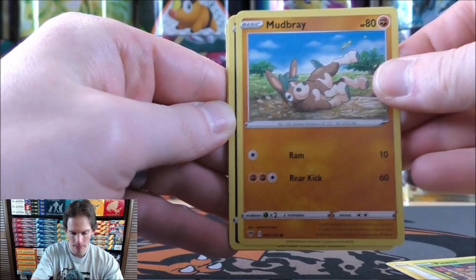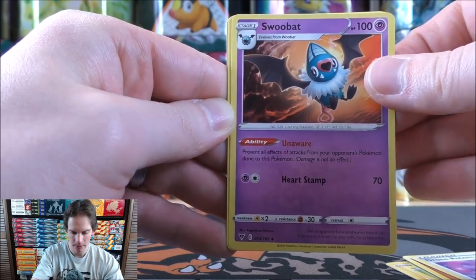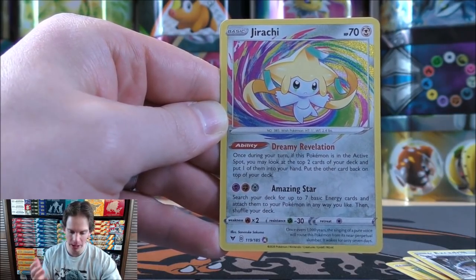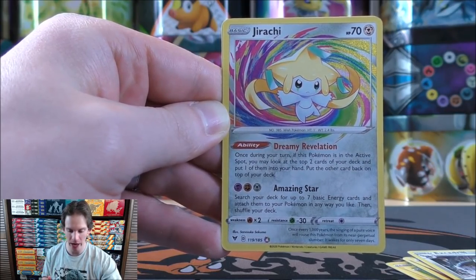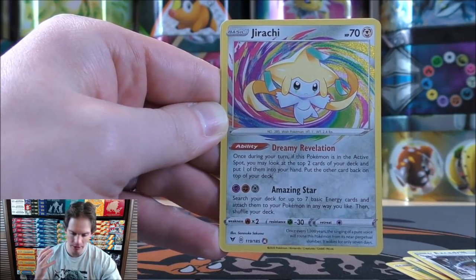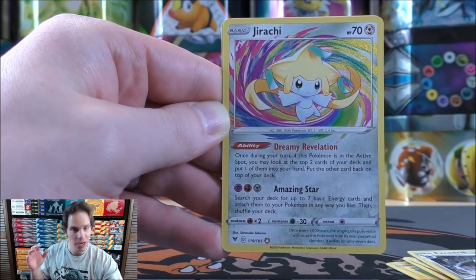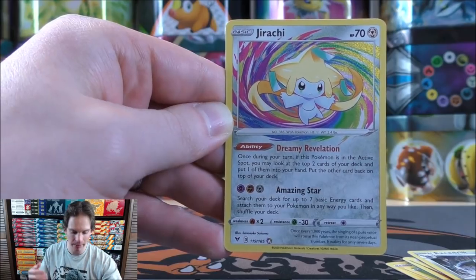This pack starts with Electric, Pineco, Mudbray, Puchiana, Charmander, Fighting type energy, Drone Rotom, Swoobat, Excadrill. Reverse holo — there we go — the best Amazing Rare in Vivid Voltage: Jirachi! A great attack, but the main reason you want this card is its ability: once during your turn, if this Pokemon is in the active spot, you may look at the top two cards of your deck, put one into your hand and the other back on top. Similar to Jirachi from Team Up. Its Amazing Star attack, if you attach three different energy types, lets you search your deck for up to seven basic energy cards and attach them to your Pokemon in any way you like. This was a $20 card.